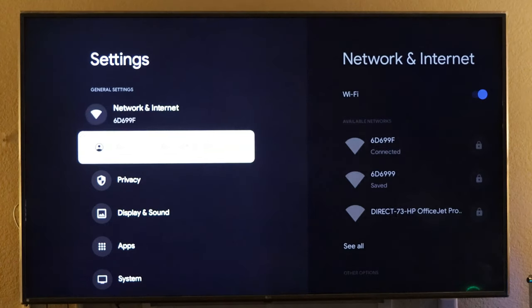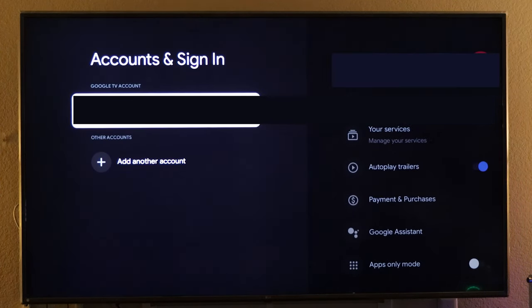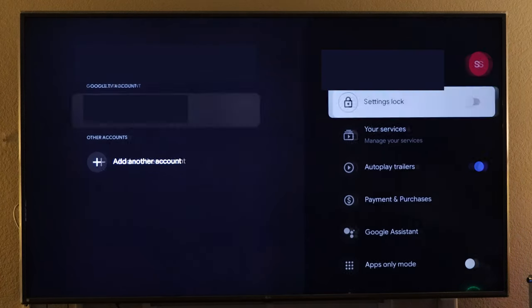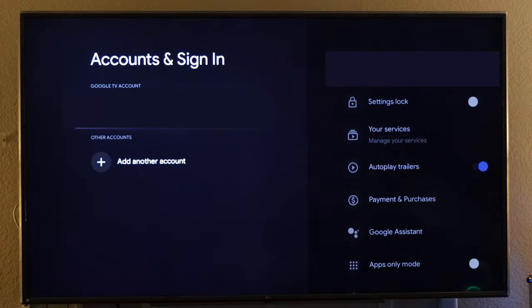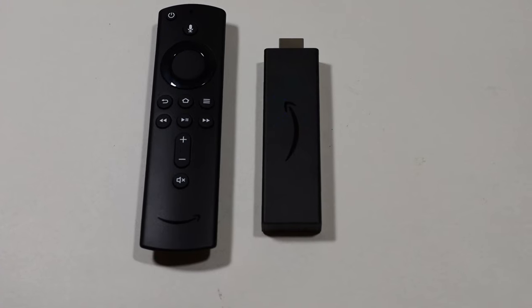Under Accounts, there's no option to add profiles — that's something I see as lacking. Maybe there will be a future update. You can use multiple accounts, but not multiple profiles. I think that's one drawback on the Chromecast.